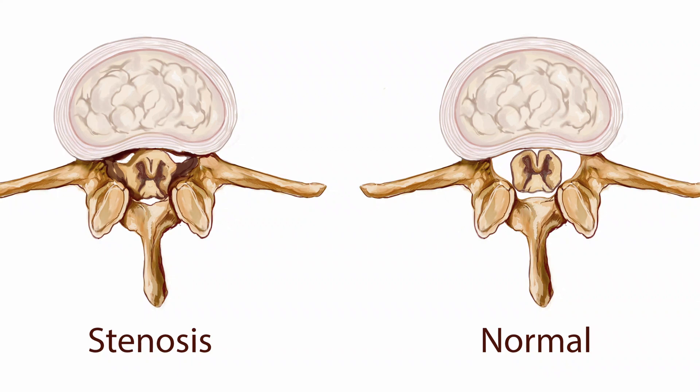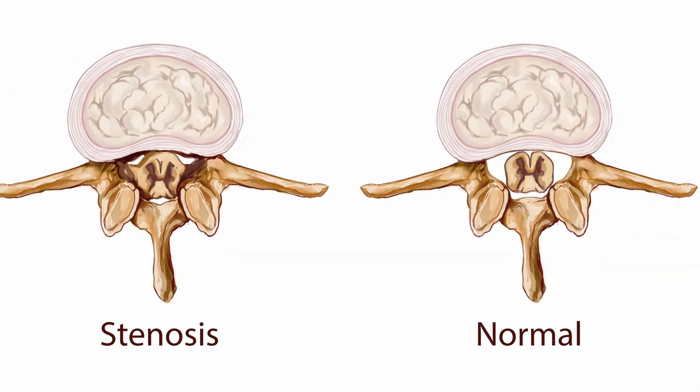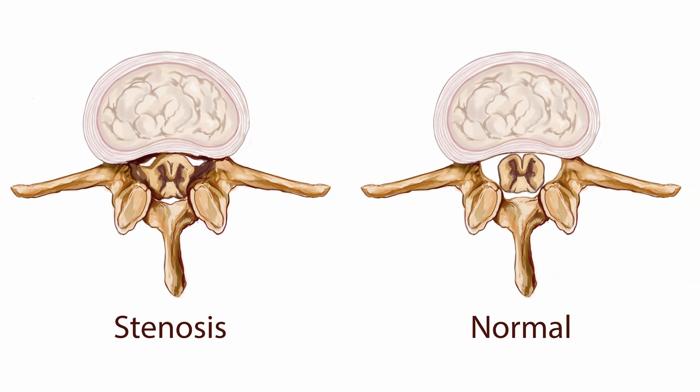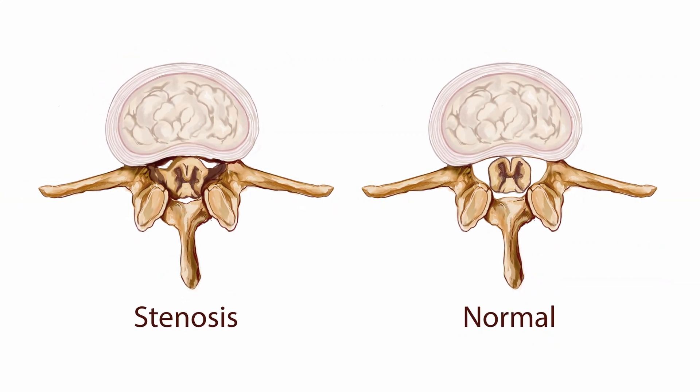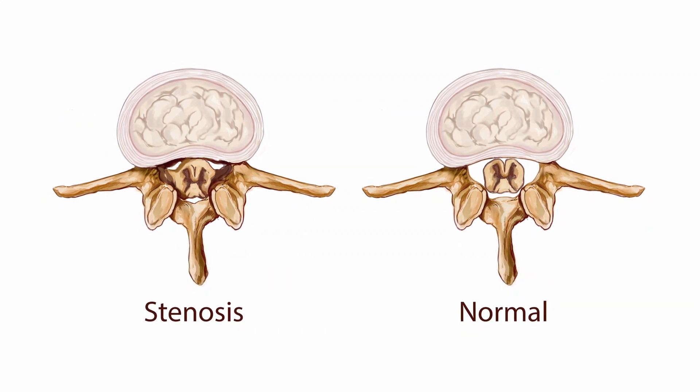Number two: nerve root pain. The narrowing that happens in the spinal canal affects not just the nerves in the canal but the individual nerve roots as they go through a passage called the foramen and leave the spine.